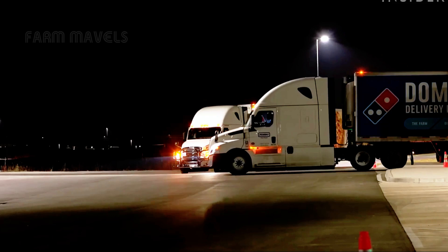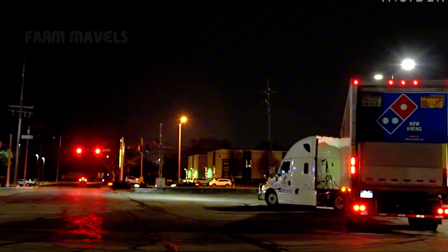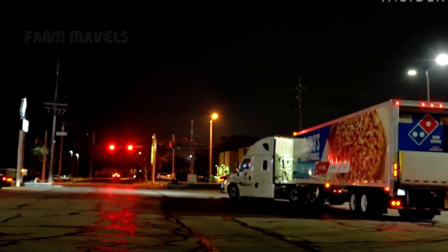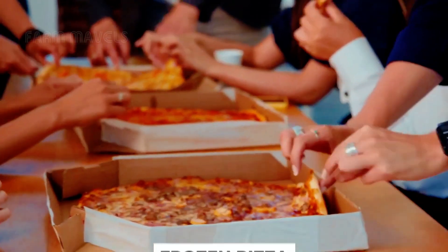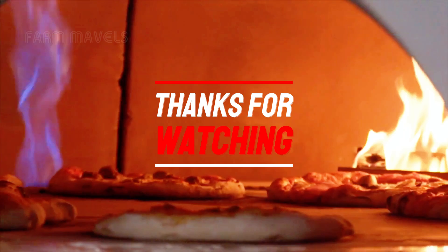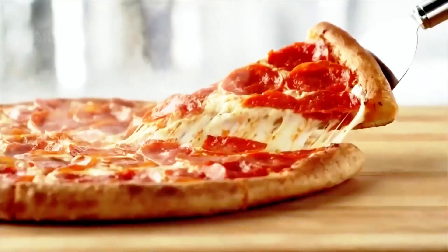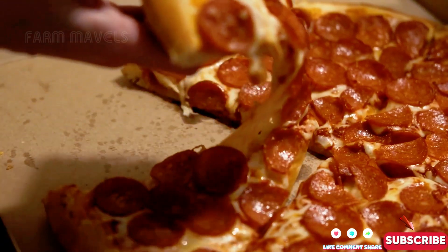So, we've explored the entire process of pizza production and processing at the massive factory together. Quite impressive, right? Every stage is filled with meticulous effort to bring you the perfect pizzas. Thank you for accompanying and watching today's video. Don't forget to like, share, and subscribe, so you won't miss out on the exciting upcoming videos. See you again on the next fascinating journeys.